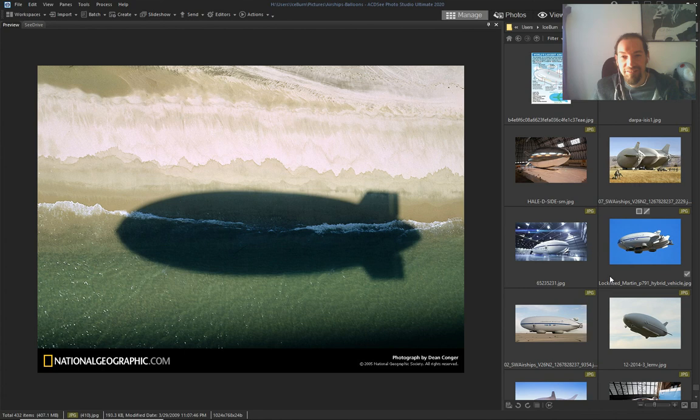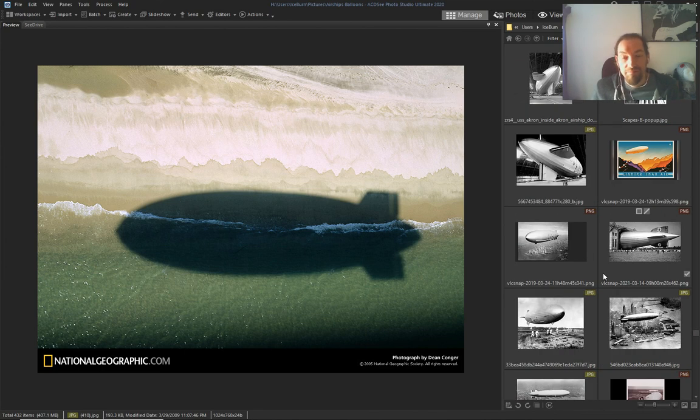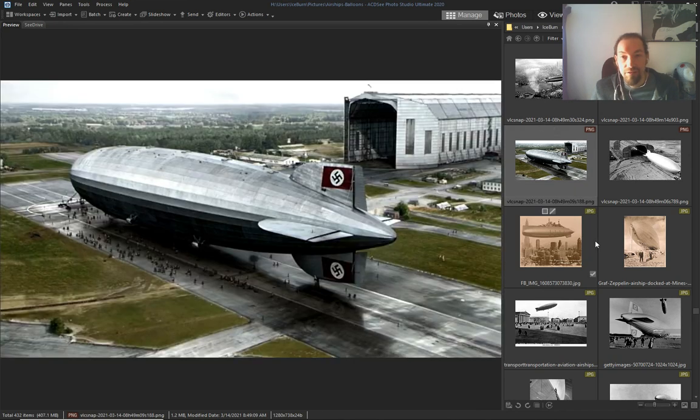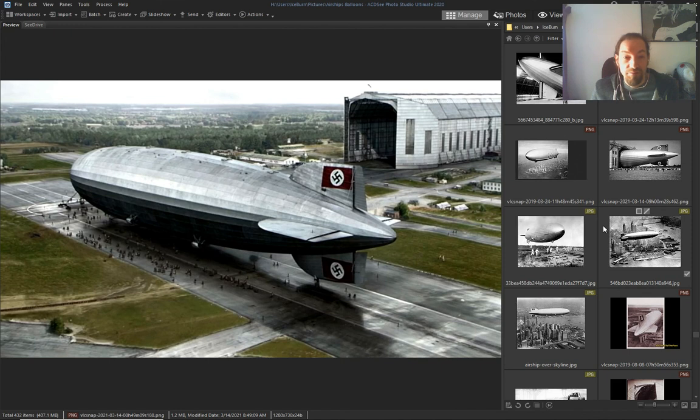Thanks for sticking with me all this time looking at these airships. By this you can know that they have hidden this technology from us — or they just lost it. Something happened and they lost the technology, they tried to remake it but couldn't do it as well as before. And we could go anywhere we want with these things, because anybody can make one in their backyard.